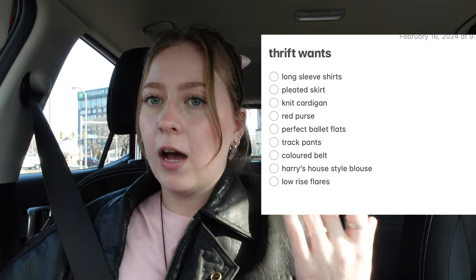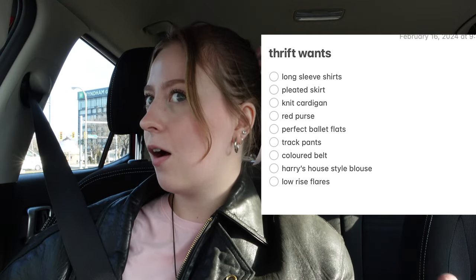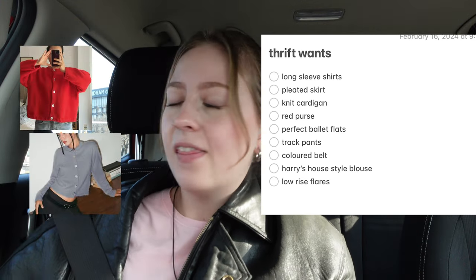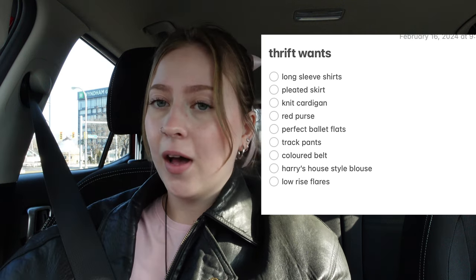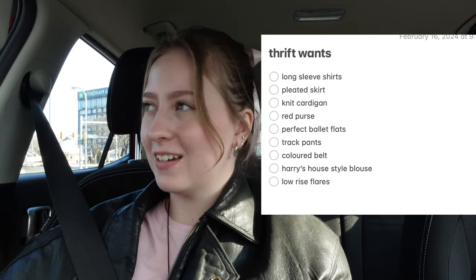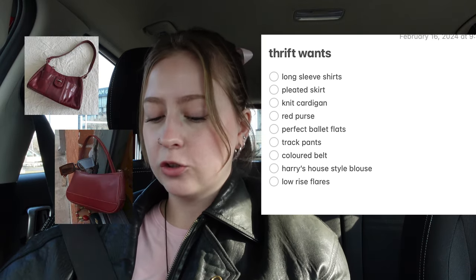I also have a little thrift list that I want to go through before we get to the stores. It's kind of a long list — I'm not expecting all of these things, but I'm hoping for the best. Number one: some long sleeve shirts, like Brandy Melville tight, kind of fringy long sleeve shirts. I really want a pleated skirt, whether that's a mini or maxi. I also want some knit cardigans for layering. And a red purse — just a cute little y2k, 90s-esque red purse would be amazing.